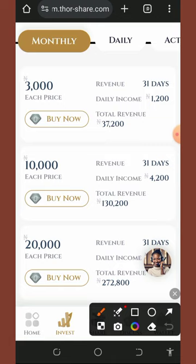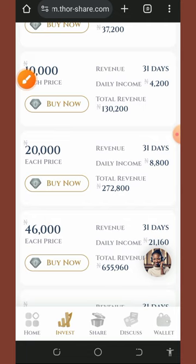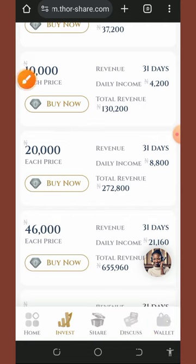The second plan under the monthly plan costs 10,000 naira. This package earns you 4,200 naira every single day for 31 days, and after 31 days you receive 130,000 naira as a total profit. Scrolling down, you'll see more packages at 20,000 naira, 46,000 naira, and so on.